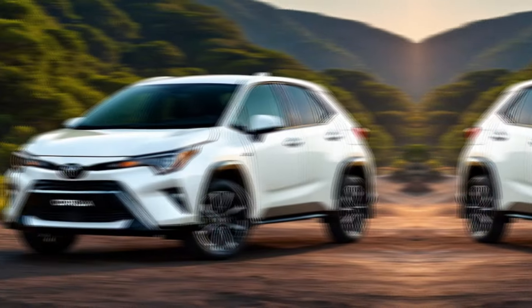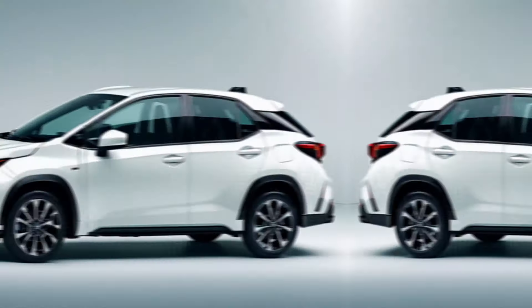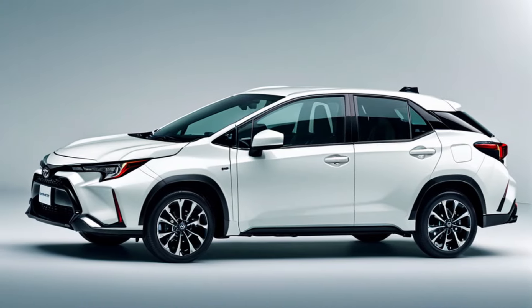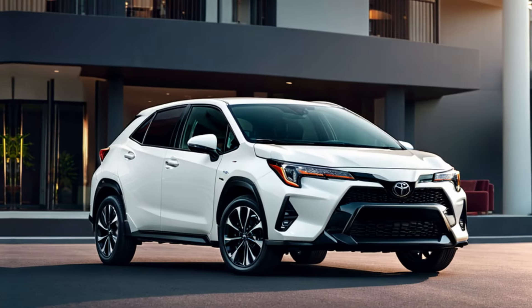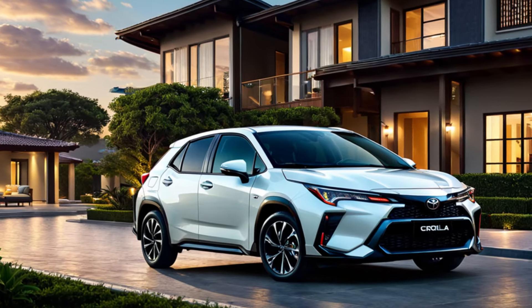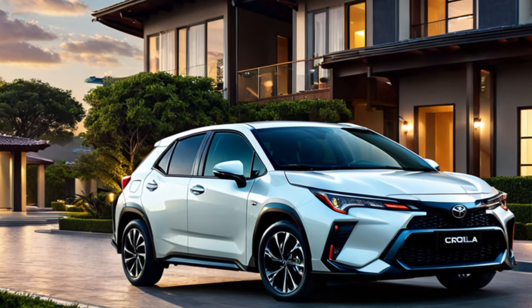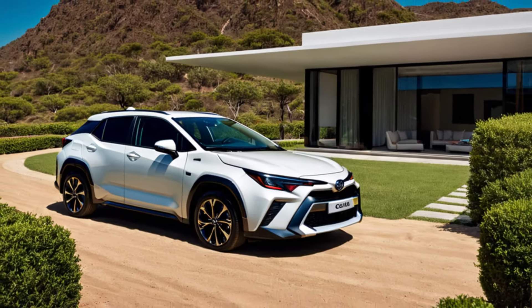The Corolla Cross is a great option for a variety of drivers, especially small families seeking a safe and reliable SUV with plenty of space, city dwellers who need a maneuverable and fuel-efficient vehicle for everyday commuting, and anyone who wants a stylish and versatile SUV without breaking the bank. The Corolla Cross offers a comfortable ride and confident handling, making it a pleasure to drive in both city and highway conditions.